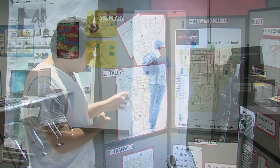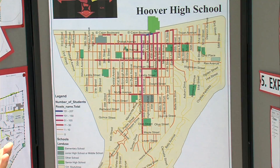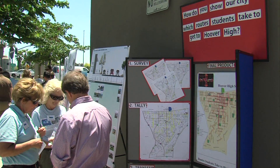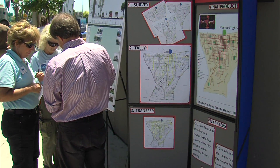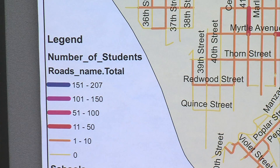A week later, Rodriguez sees that connection close up and gets to put his public speaking skills to work when the class's finished maps are on display at a community forum. He announces that University, El Cajon, Orange, and Fairmont are the most traversed streets by students.